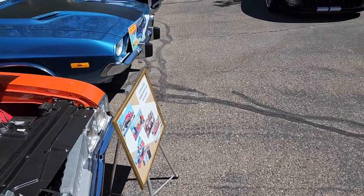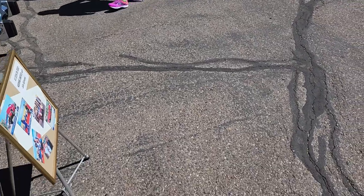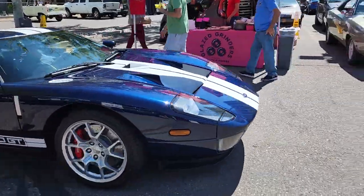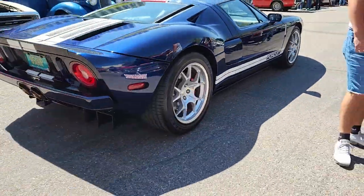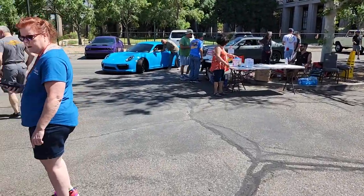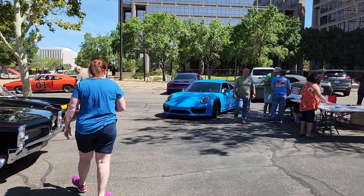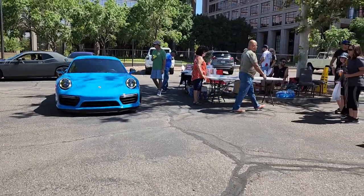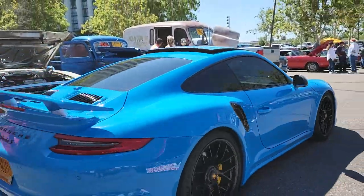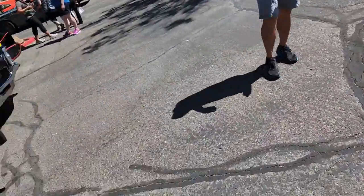All right, we're gonna take a break from our regularly scheduled program to bring you some supercar love that's rolling in — Ford GT. And then easily, easily the best car in the whole show — even in the right color. That rear end is a money shot.